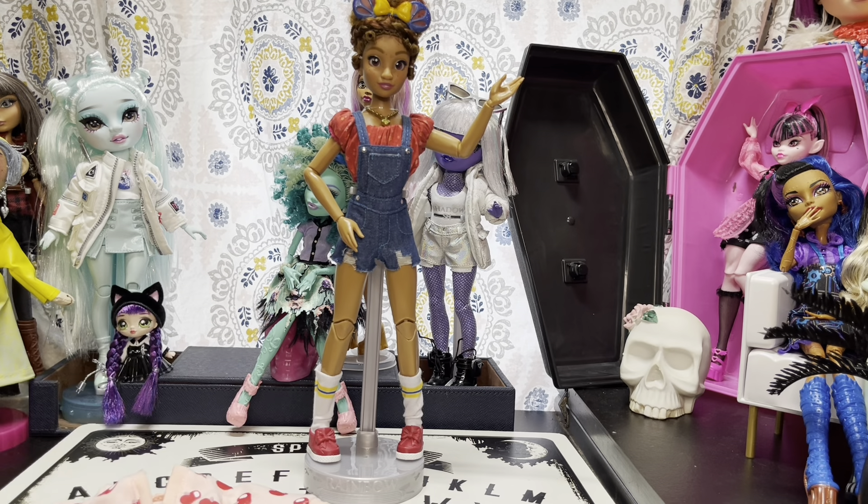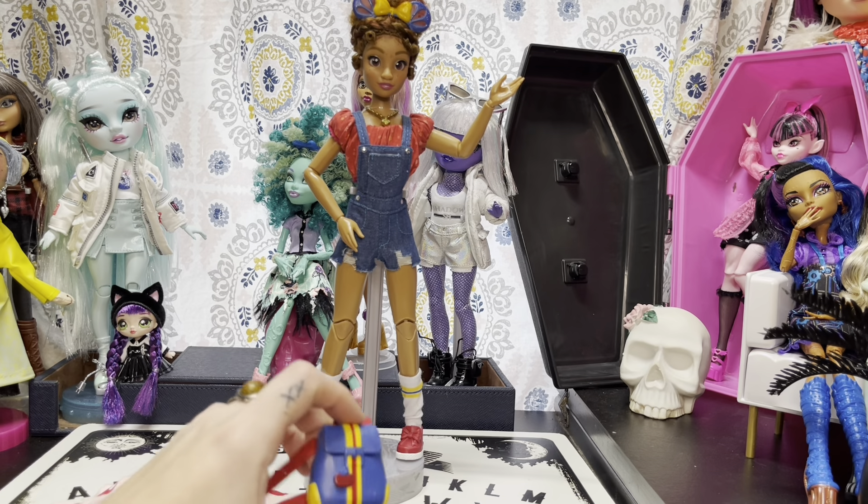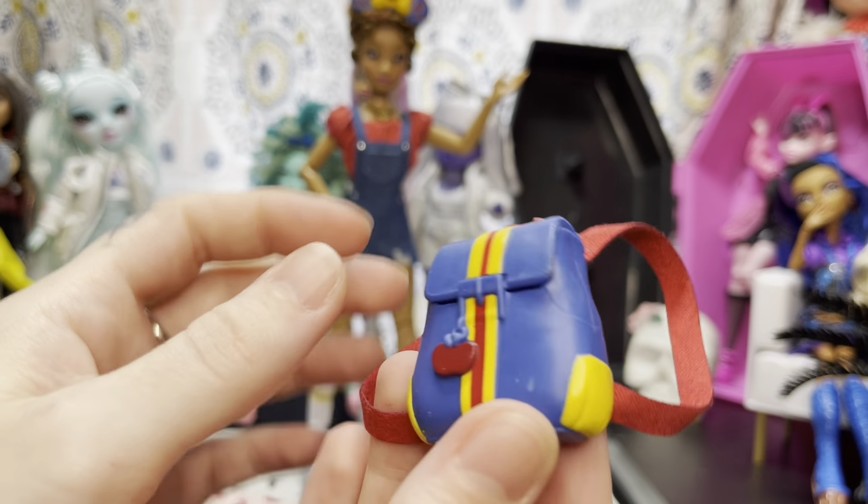Here is our Snow White inspired princess doll out of the box. She was $29.99 at Target and on Target.com. However, the fashion packs are $15.99 or $16.99 on ShopDisney.com and in the Disney Store, but they are $14.99 at Target and Target.com - about $2 cheaper than buying at Shop Disney or the Disney Store.